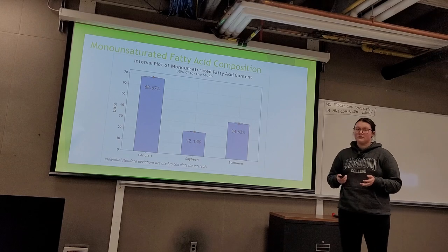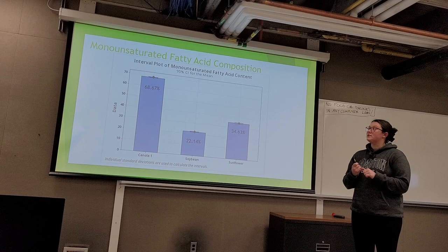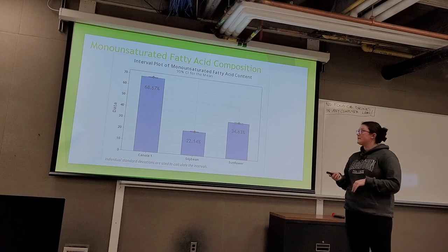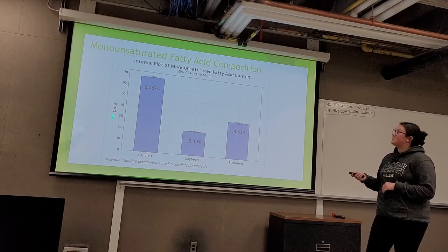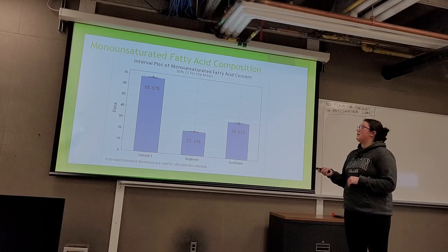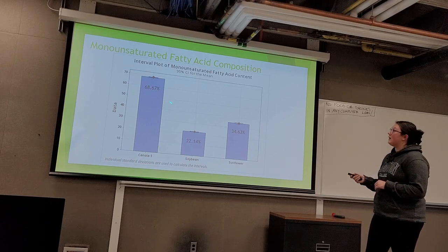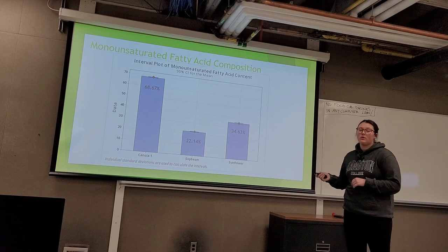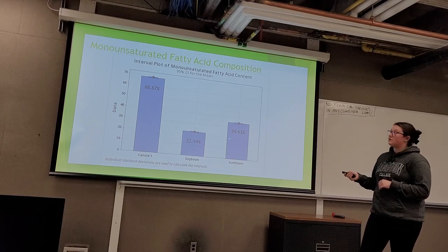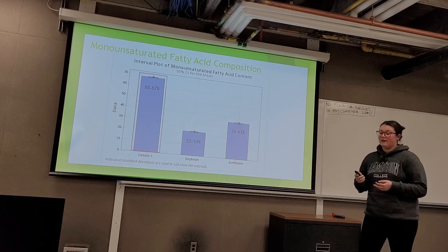Moving on to monounsaturated fatty acids — carbon chains containing one double bond, including C16:1, C18:1, and C21:1 — the canola oil dominated with 68.67% monounsaturated fatty acids, with soybean and sunflower being less than half of that value: soybean had the lowest at 22.14%, and sunflower had 34.63%. Because canola has the highest monounsaturated percentage, it is the most favorable.